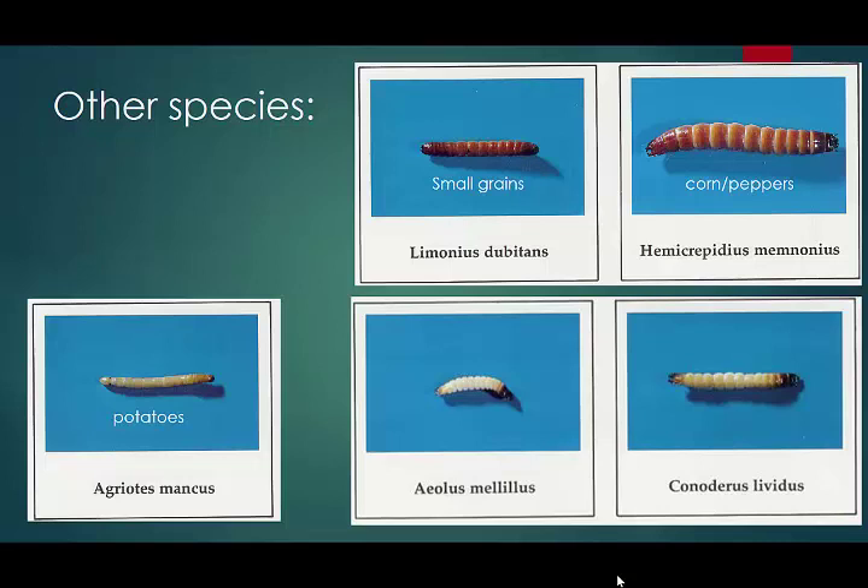Limonius dubitans feeds on small grains in the spring. If you have winter wheat or winter barley and you go out in spring and see yellow tillers, pull on that tiller — quite often as the stem breaks you'll realize there's a wireworm inside feeding on it. I tried to estimate the number of damaged tillers in one field and was getting something on the order of 9% of tillers in the wheat damaged in this manner, though I don't know how much of a yield loss that causes.